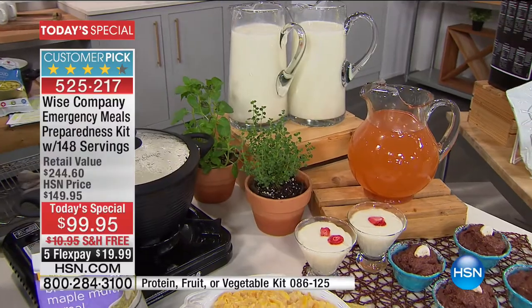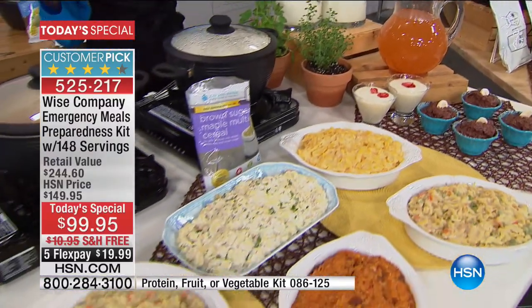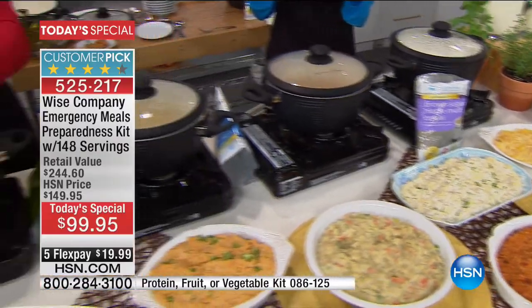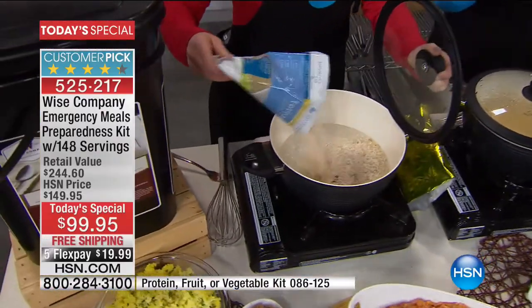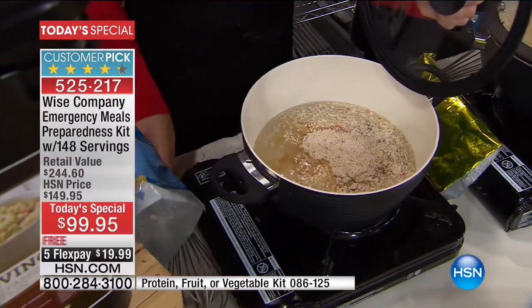Get it home and open it up, honestly. And you have 30 days. If you've been watching since midnight and you're like, gosh, I'm not sure - should I, shouldn't I - just do yourself a favor.